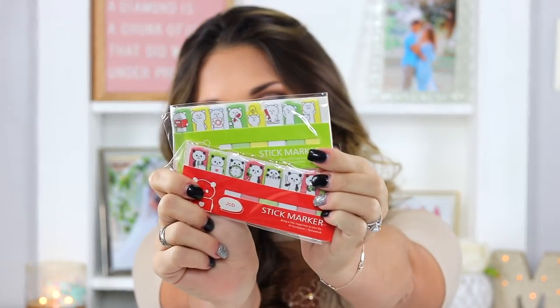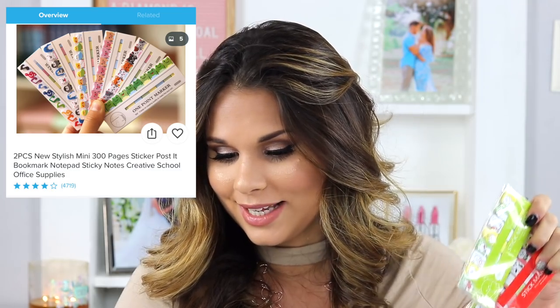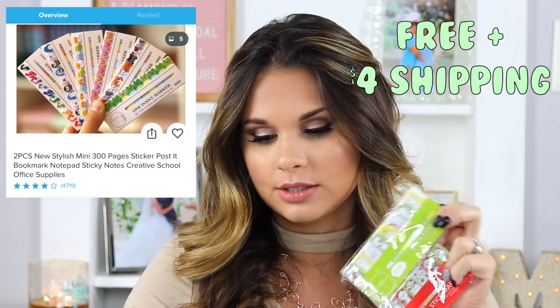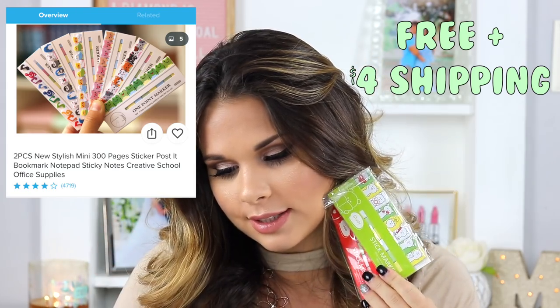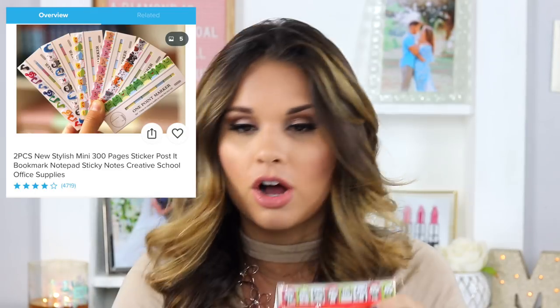These are tab stickers. Looking at the listing, they're supposed to be music notes, penguins, birds, piggies, cats, and frogs — but what I got looks like pandas and bears. These were four dollars, which is disappointing. They're not too sticky and the picture doesn't represent them accurately. They don't work too well and I don't think they're worth four dollars. I'm giving this one a thumbs down — I would stay away from this one.